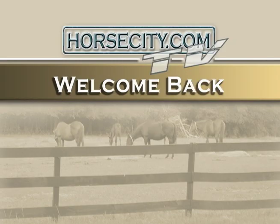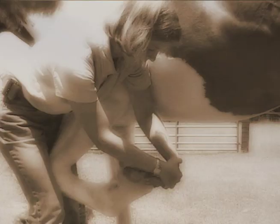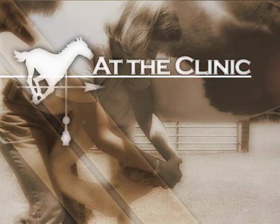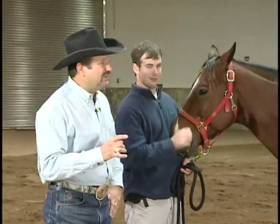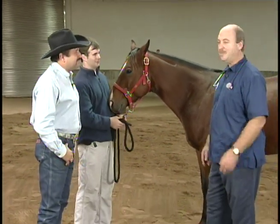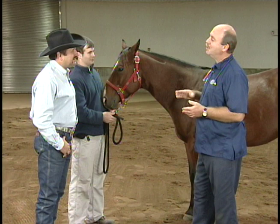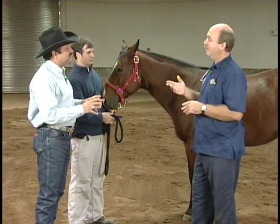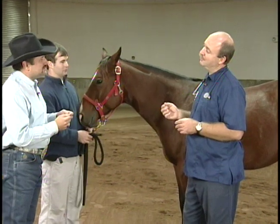Welcome back to HorseCity.com TV. Ever have that day you wake up and just don't feel good? It happens with our horses as well. They've got ways to tell us, and we're going to discuss it today at the clinic. We're joined again with Dr. Louder. Dr. Louder, thanks for being here with us again today. We're going to look at some simple things that we can do to tell if our horse is feeling well. First of all, visually — how is our horse going to tell us that he's feeling bad?